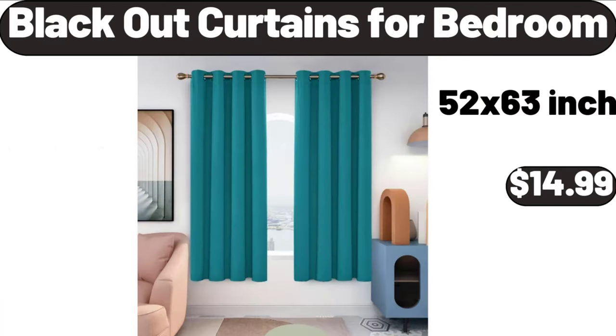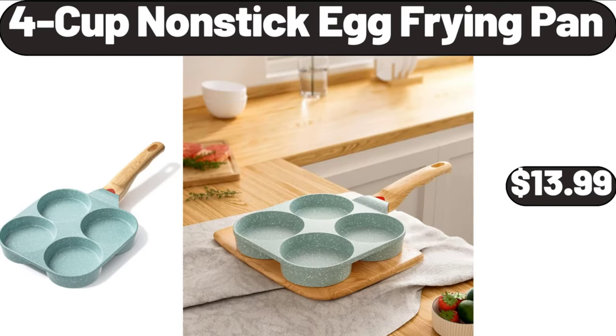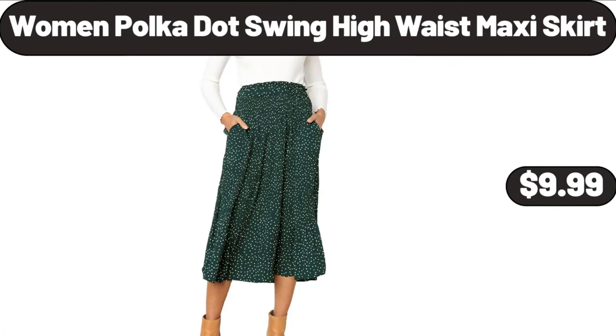Blackout Curtains for Bedroom, $14.99. 4 Cup Nonstick Egg Frying Pan, $13.99. Women's Polka Dot Swing High Waist Maxi Skirt, $9.99.